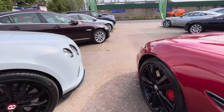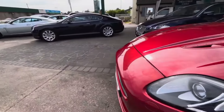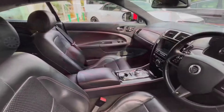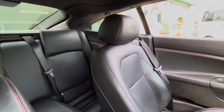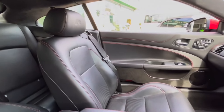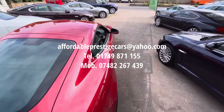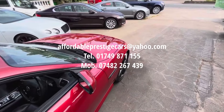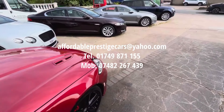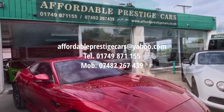So once again, for under £26,000, if you are considering a 5-litre full facelift Jaguar XKR — in particular here a 2013 car, very close to the end of that run — then this may be a prime example to consider. If you would like to reach out, you can send us an email to the address shown on screen, give us a call on 01749 871 155, or on our mobile number of 07482 267 439.